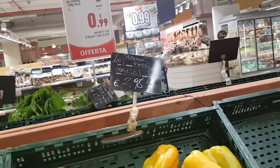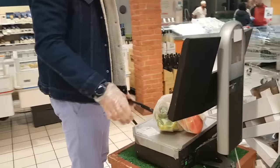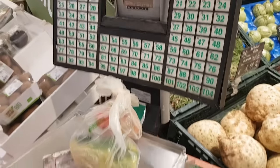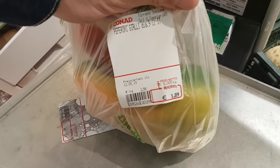Every vegetable has a number. So you just then go to the scale, which is here or there. And you just click the number — for example, 41. You get it from here. So this is the actual price for the weight that you got.